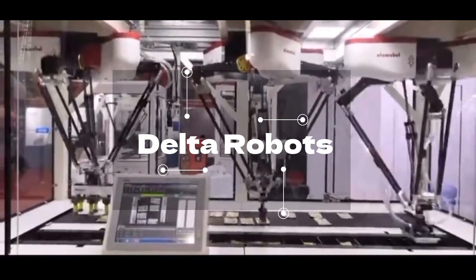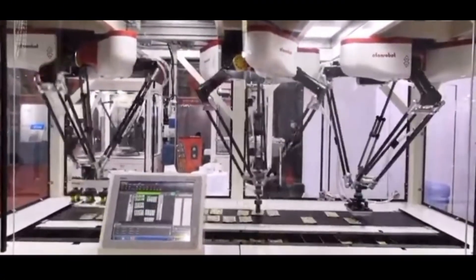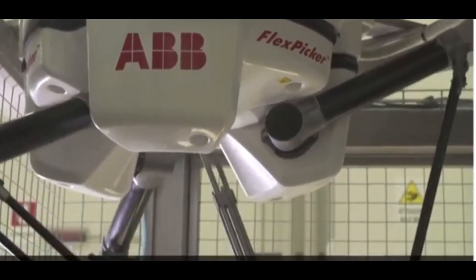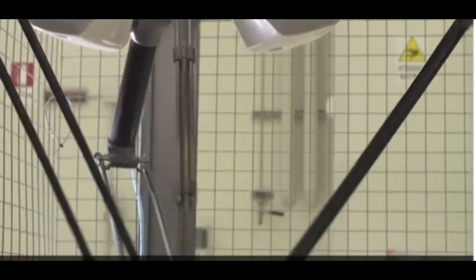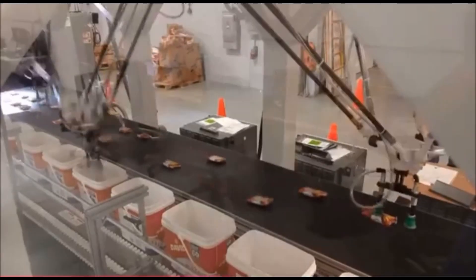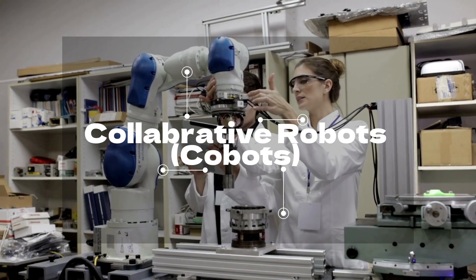Delta robots, also known as parallel robots — these spider-like machines are all about speed and precision. You'll see delta robots from ABB and FANUC dominating in industries like packaging, sorting, and high-speed pick-and-place operations.